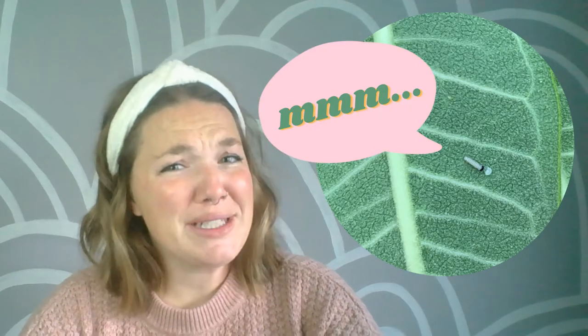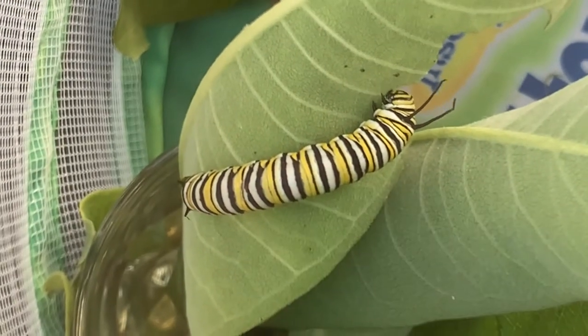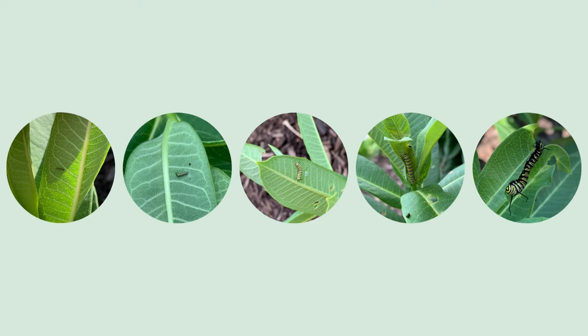Our caterpillar is immediately hungry upon hatching, so it does the only logical thing: it eats the remnants of its egg. And while this seems a little weird, it's honestly super smart because that egg provides the first boost of energy our caterpillar desperately needs. Once they finish their omelet, they check out the milkweed plant their mom left them on and they begin eating. And they eat and eat and eat for approximately 7 to 17 days. They ultimately outgrow their skin suit as they plump up, so they shed their skin five times throughout their feeding frenzy, and each stage of growth and shedding is called an instar.